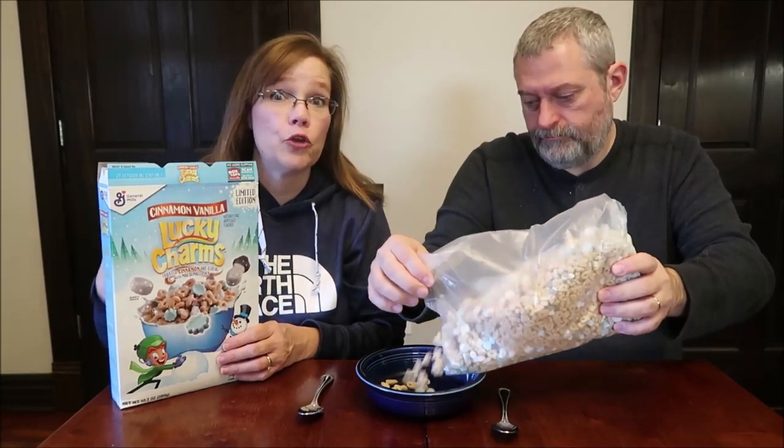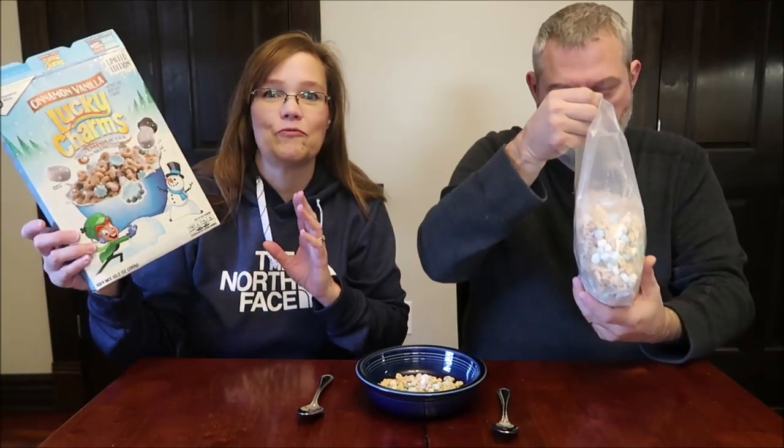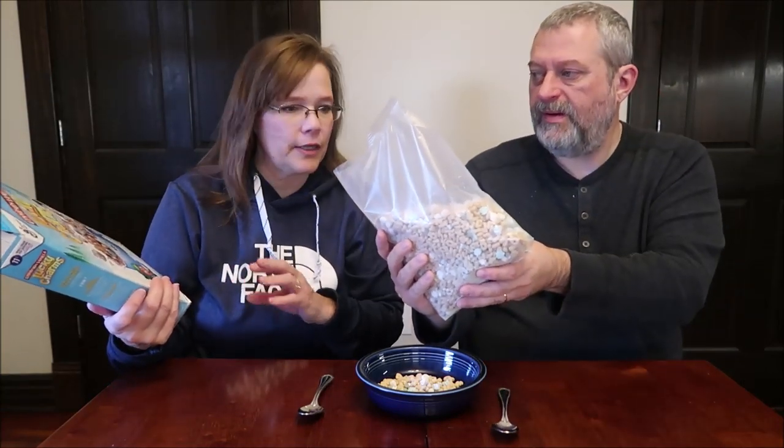It was $2.50 at Target, so not a bad price at all. This is a normal-sized box of cereal — it's not family size or anything.